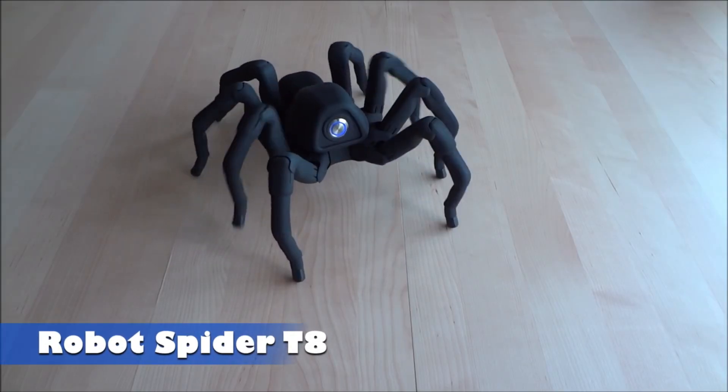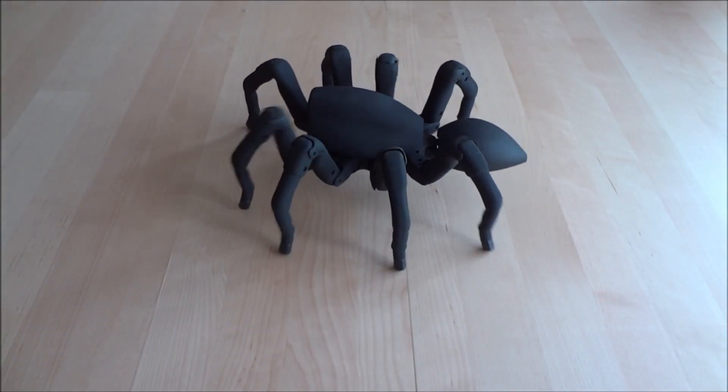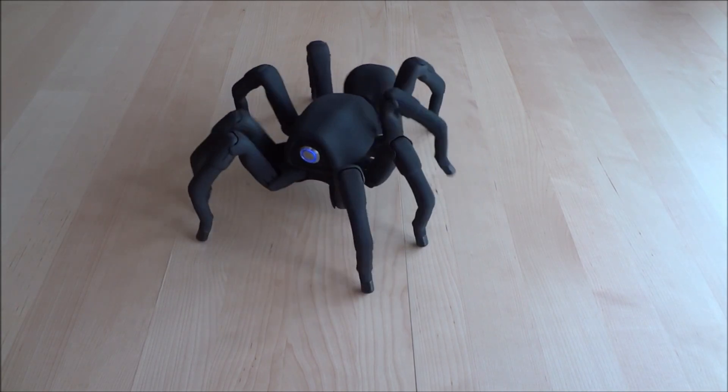Robot Spider T8. As for the T8 spider robot, while it isn't modeled after a real animal, it's still one of the most impressive robotic creations out there.